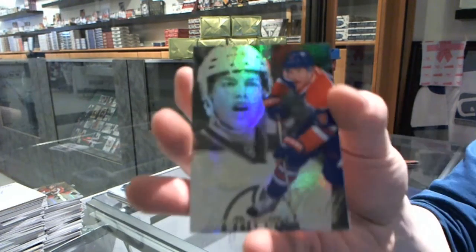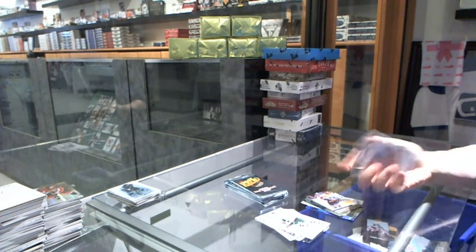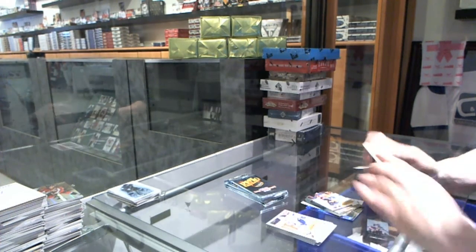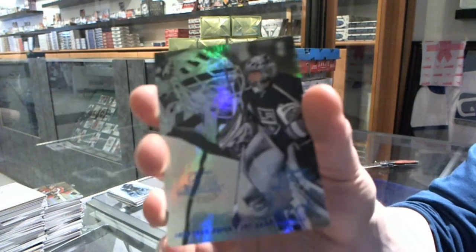Flair Showcase for the Oilers' Taylor Hall, and a retro for the Oilers' Taylor Hall. We've got a Flair Showcase Blue, number 150, for the LA Kings' Jonathan Quick.